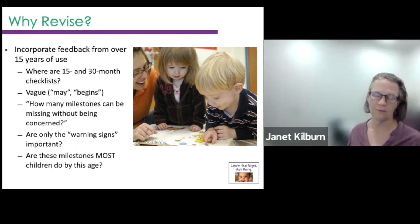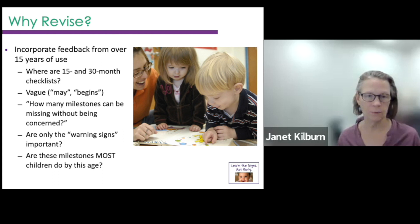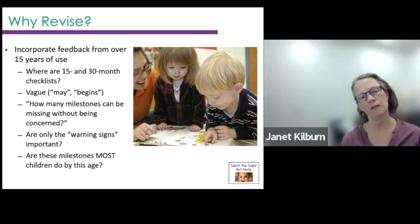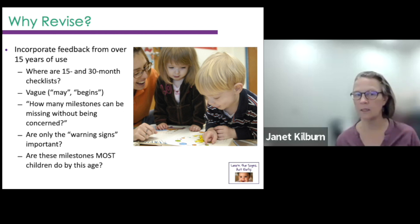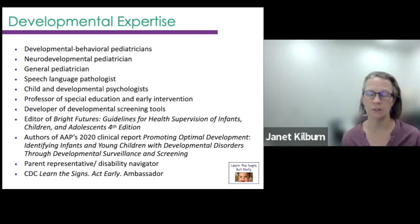Why did the CDC decide to revise these milestones? They've been used for over 15 years with lots of feedback from professional and provider groups. A couple of age groups and checklists were missing — the 15 and 30 month. There was some pretty vague language, like 'may begin to do this.' There was also a checklist of milestones that might have been missing — kind of red flags — but how many before it was really a concern that should be acted on? The original milestones were things that most children should do, at about 50%. Now these have been revised so that over 75% of children should be doing the new milestones. That makes it much more difficult to have that wait-and-see approach — if 75% of kids are doing it and this child isn't, then we probably should do something about it.